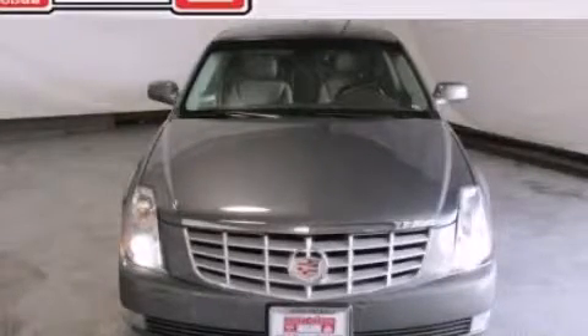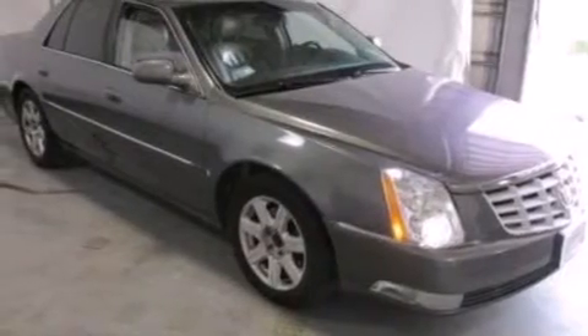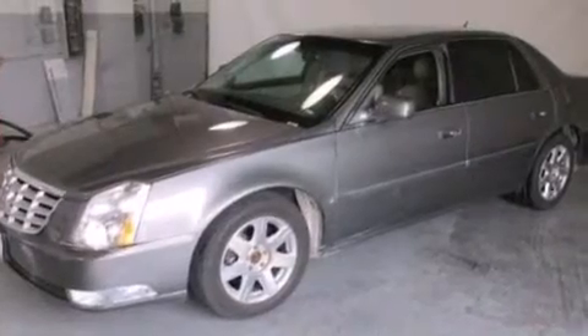This is a 2007 Cadillac DTS, a luxurious package designed with the finest elements in mind. It has a 4.6-liter 8-cylinder engine and an automatic transmission.